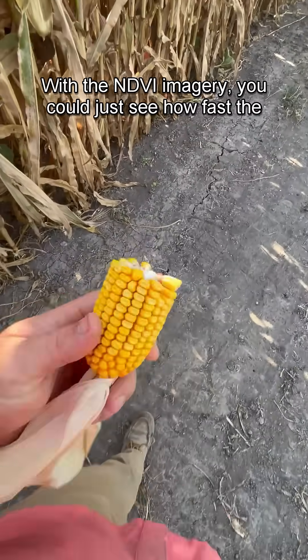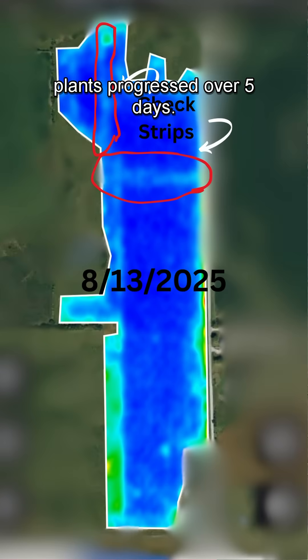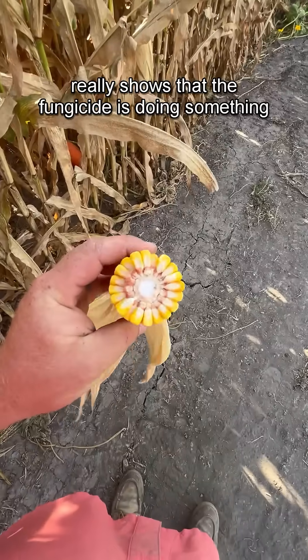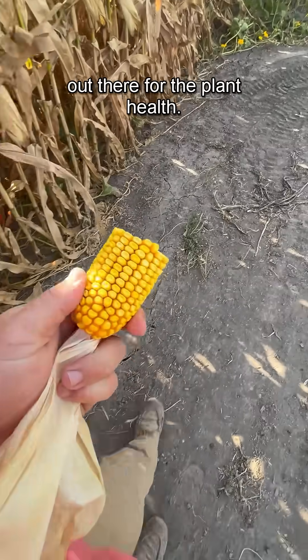With the NDVI imagery, you can just see how fast the plants progressed over five days. The check strip right there really shows that the fungicide is doing something out there for the plant health.